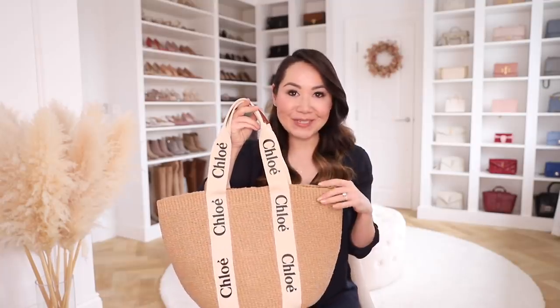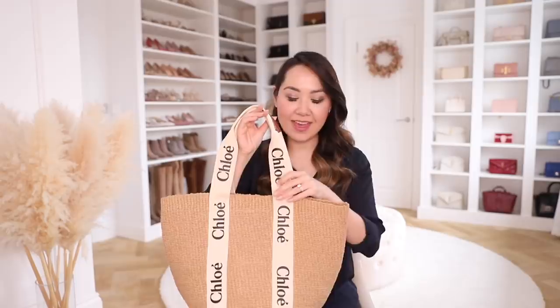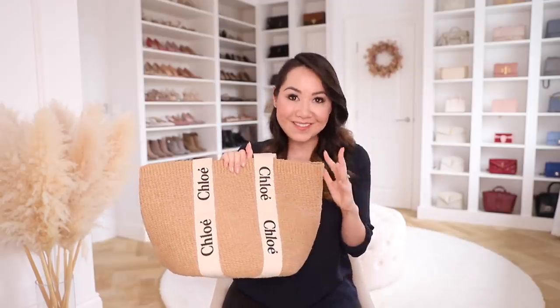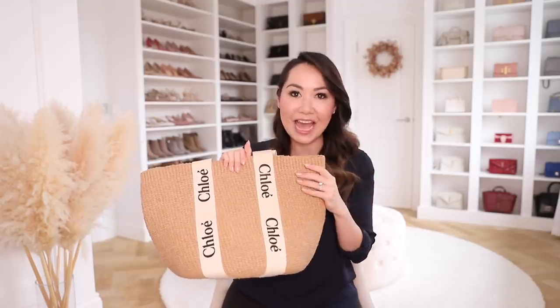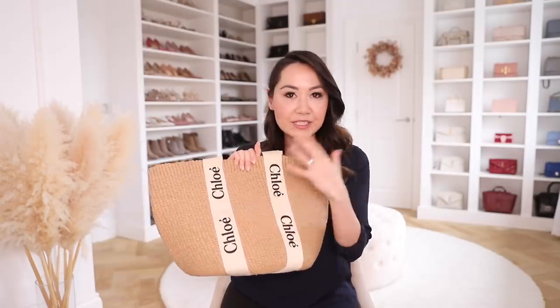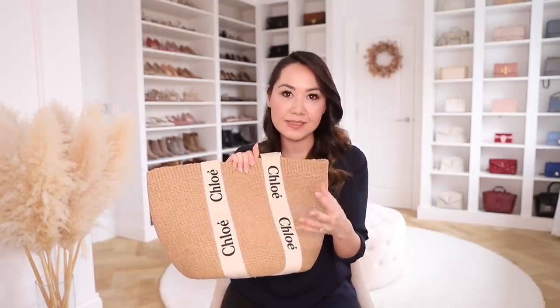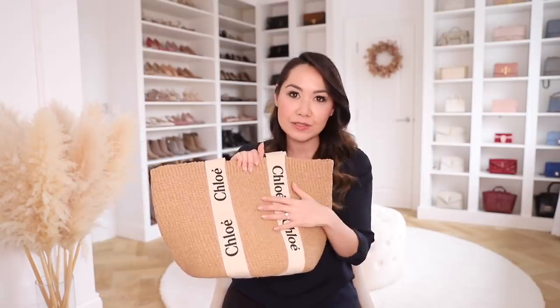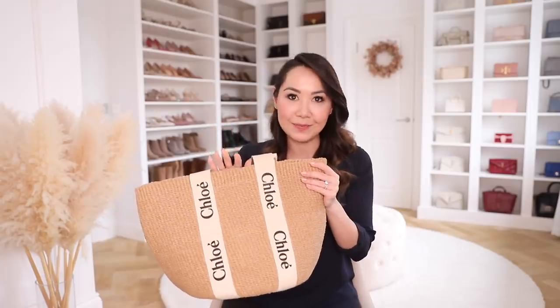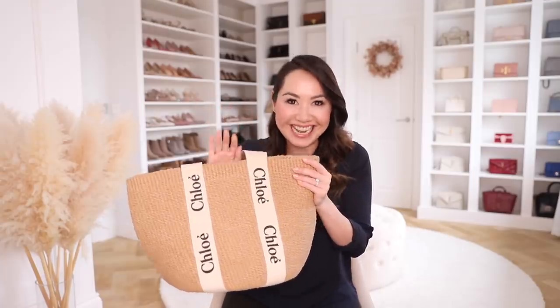Next up is my Chloe Woody Tote. I want to be very clear that I still absolutely love this bag and I love pretty much the whole line. But I'm fairly familiar with a lot of the Woody Tote line now, and since getting my other one, I would say my preference is 100% clear. I wanted to include this for anyone else considering this line of bags. They've released a whole ton of new styles for the coming spring/summer season, and I anticipate the line is going to be very popular for at least the next year.